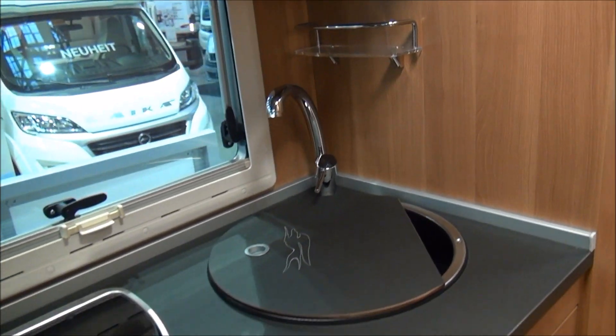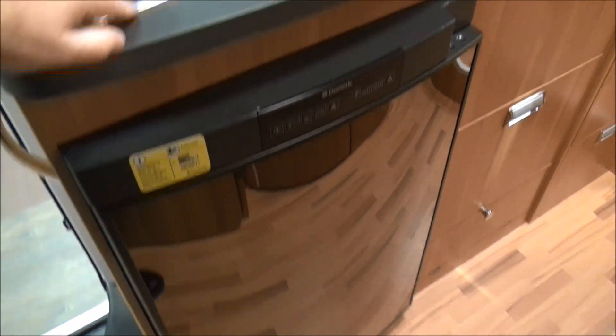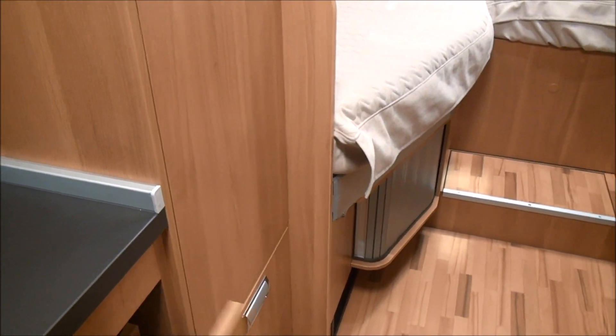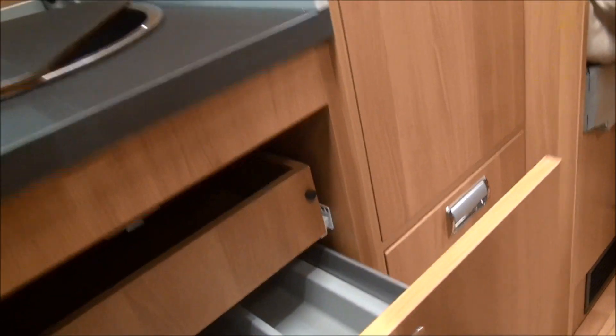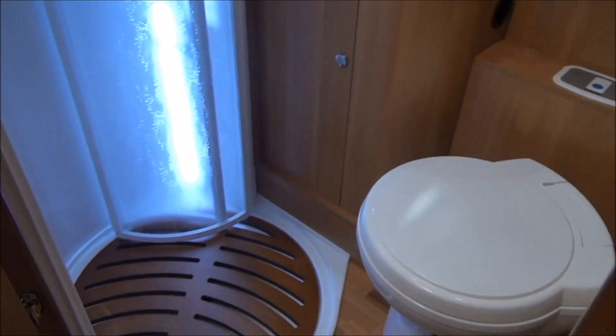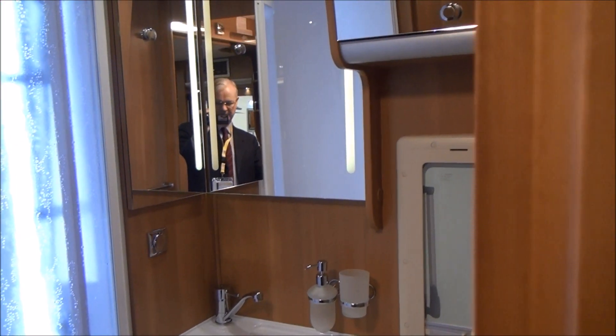There's a standard kitchen with a rather large fridge and nice cabinetry. In here there is the shower and toilet with a good duck board and plenty of space.